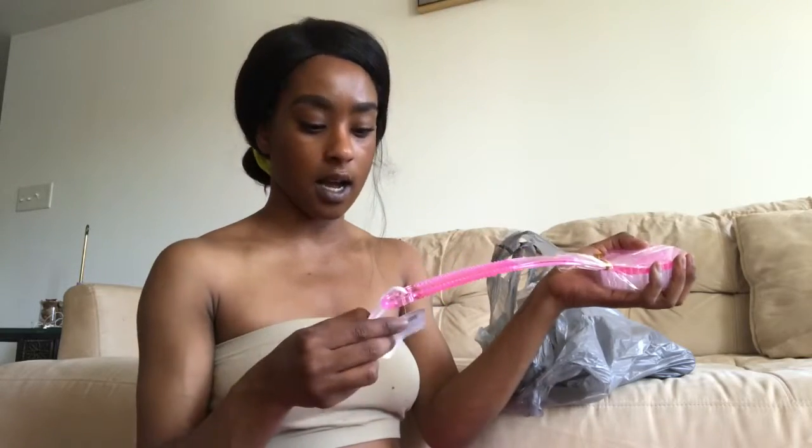Next I have a luffa bath brush. I got me one and I got my brother one — mine's in pink and his is in blue. This is honestly what helped my back acne. I used to have really bad back acne with a lot of scarring. I went to the dollar store, got this brush, started using it every day or every other day, and it cleared up my back. I told my brother and he's doing the same thing because acne seems to run in our family.